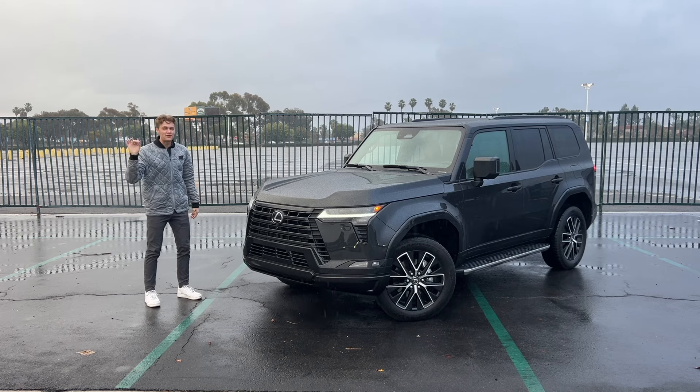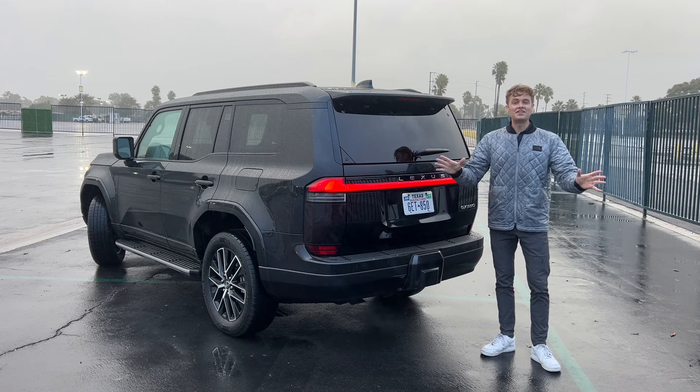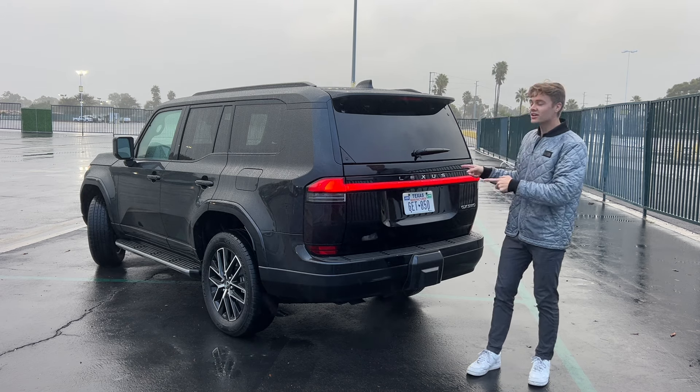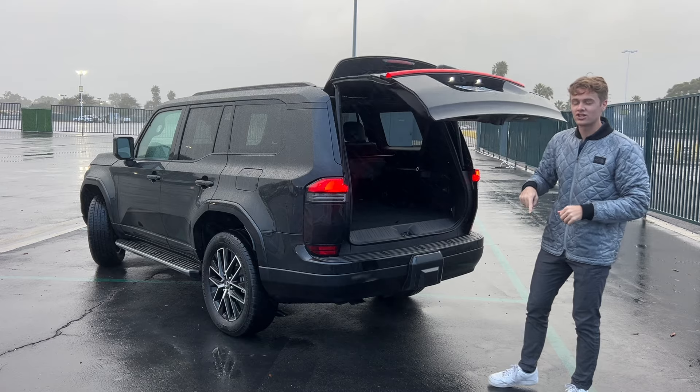This is the all-new Lexus GX. It's been 14 years since this vehicle was completely redesigned, but I think it may have been worth the wait because this new model is very nice. I think the design is great — it's definitely better looking than the new Land Rover Defender in my eyes, and it now has modern features like an automatic top-opening tailgate instead of the side-opening one we got on the last generation GX.